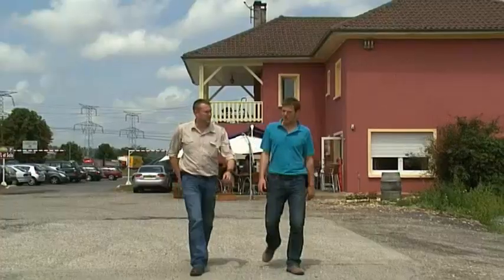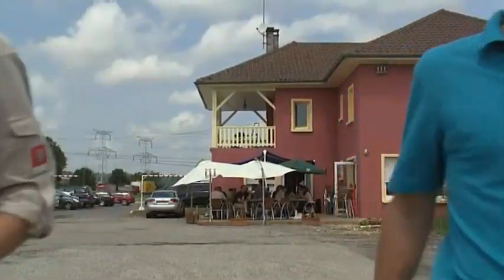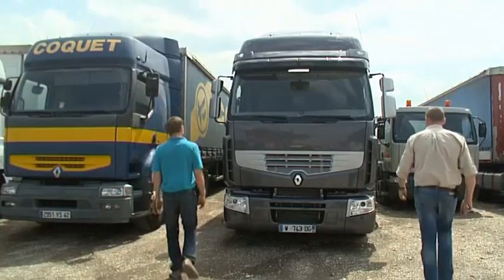On leaving the restaurant, the instructor offered to show me how efficient the Voith retarder is, as well as tell me more about safe, rational driving.